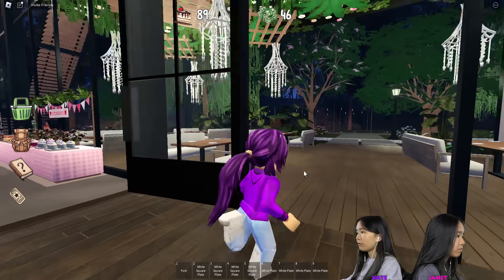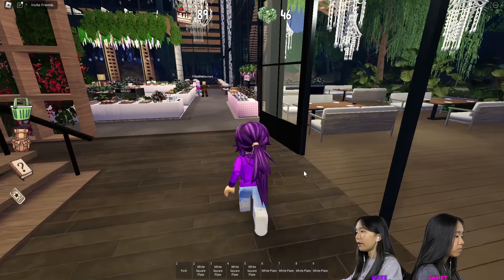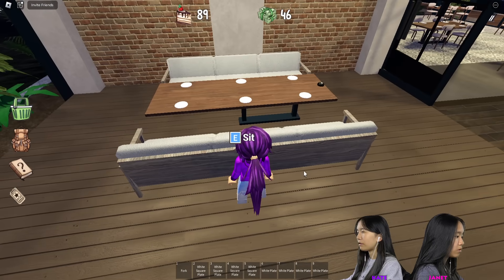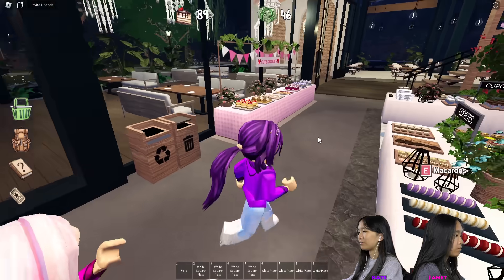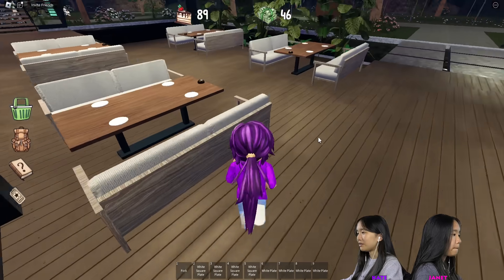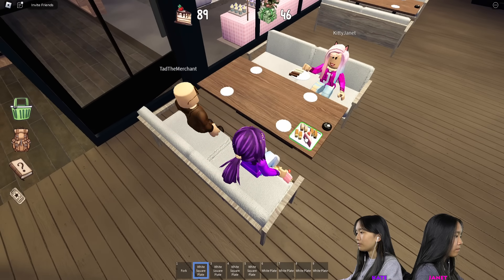There are some tables over here we can sit at — pretty nice, those big tables. I think we're going to sit over here outside, it's quite nice. Let's go back and enjoy some desserts. Let's go over here and sit down at this table — I chose this one. Sit down and place all the food down.